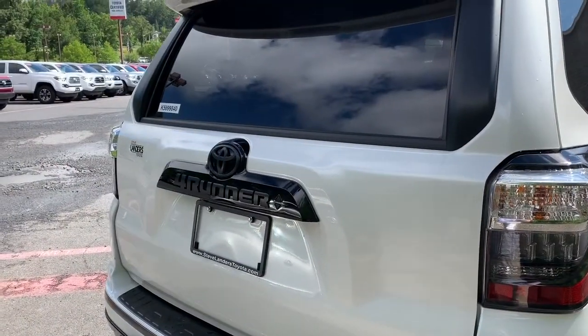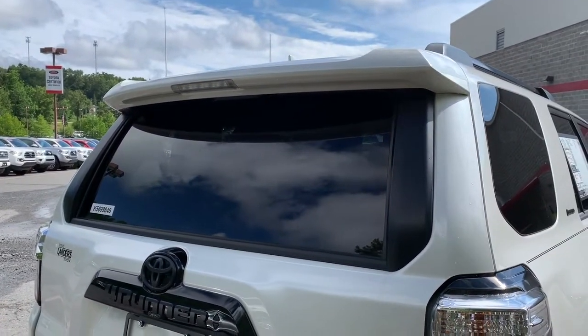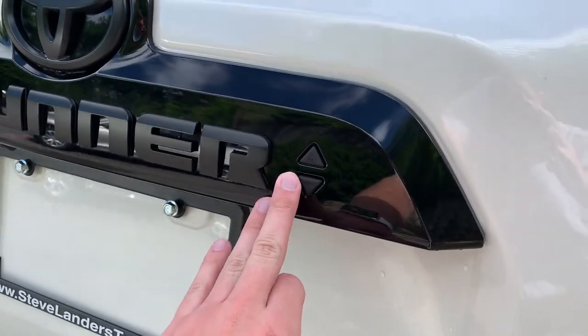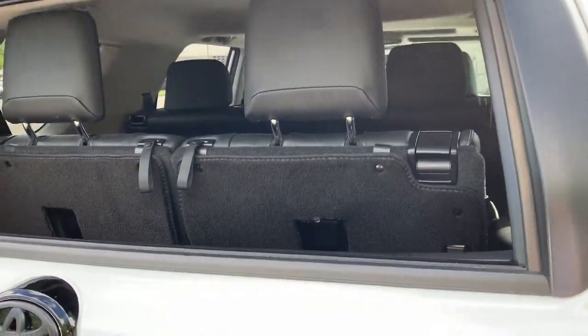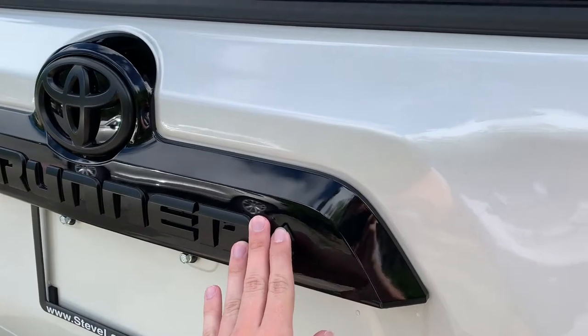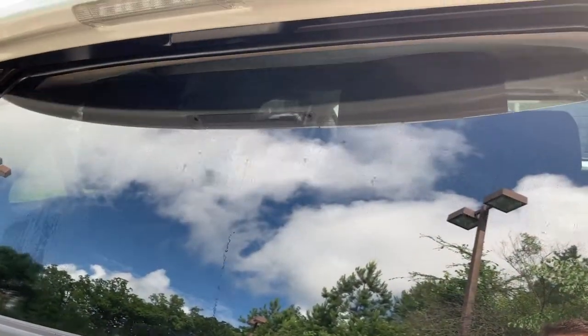A great feature of the Forerunner, as well as some other Toyota models like the Tundra, is the automatic rear window. You can come up here and press this lower arrow right there, and as long as you have the smart key in your pocket it lowers the window. You can load stuff into the trunk and then hit the button and the window will automatically roll back up.